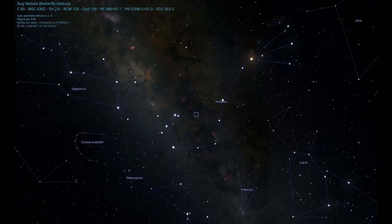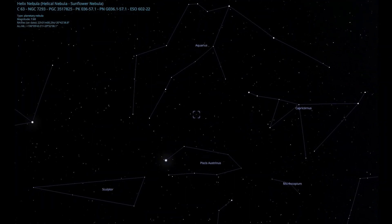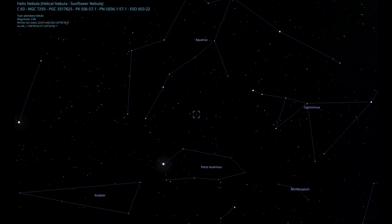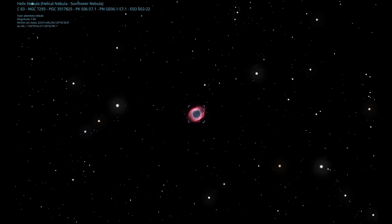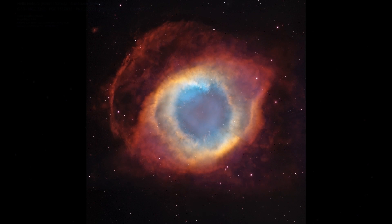Next on our tour is the Helix Nebula, located in the constellation Aquarius. Discovered around 1824 by Carl Harding, the Helix is one of the closest of all the bright planetary nebulae. The distance was measured by the Gaia mission to be about 650 light-years, well within the easy grasp of this parallax-studying telescope.